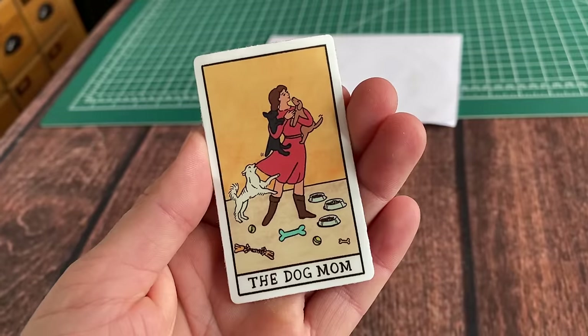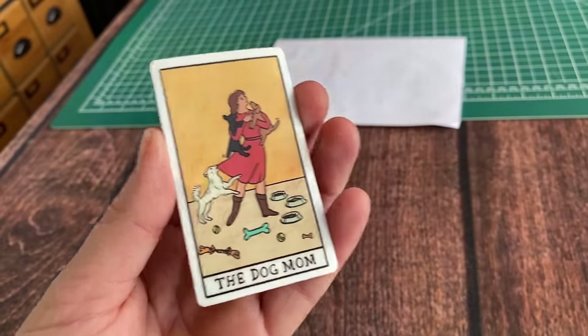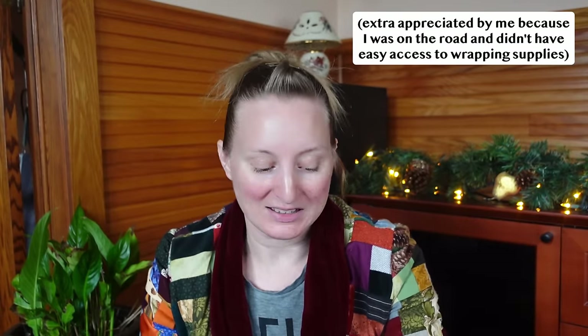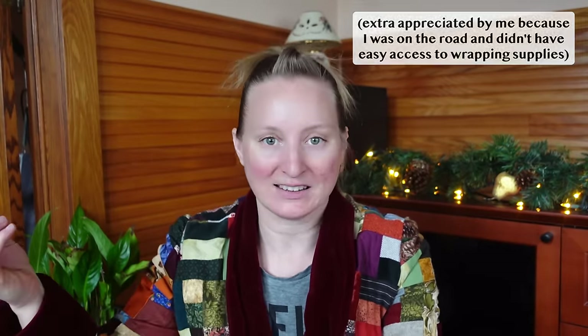I also got this fun little tarot card which says 'the dog mom' — very on brand for me. Even their packaging was super adorable, with 'Rabbit Hole Books Dayton' on it. Branding absolutely on point, very whimsical, very fun. When I bought the stuff they asked if I wanted to wrap it — they had a wrapping station where you could wrap things for free. It was a super fun experience. If you're ever in the Dayton area, definitely check out Rabbit Hole Bookstore.